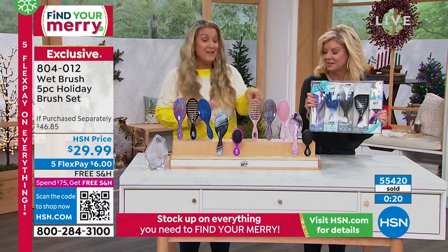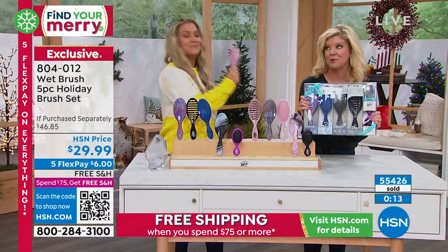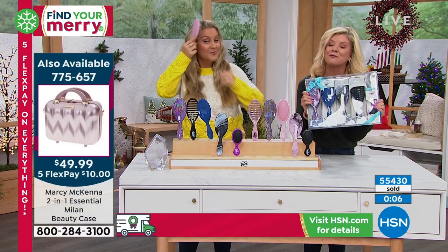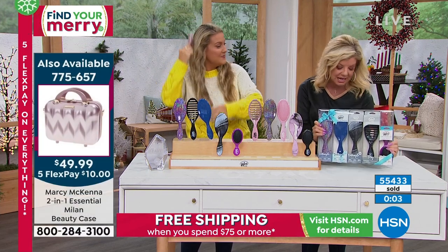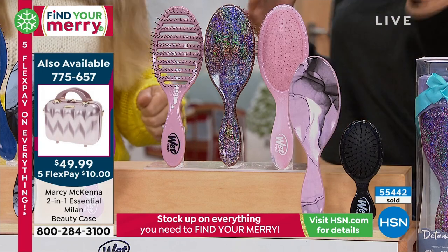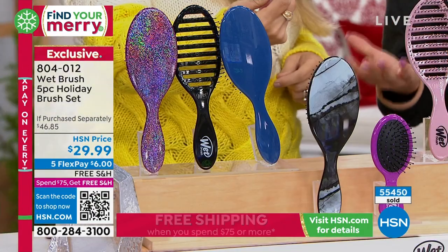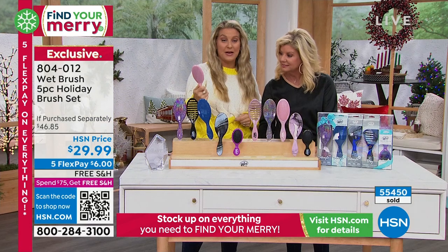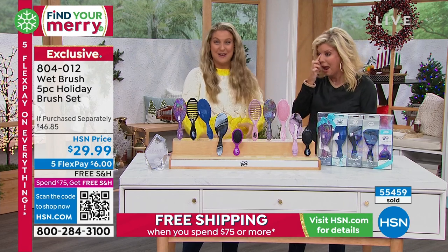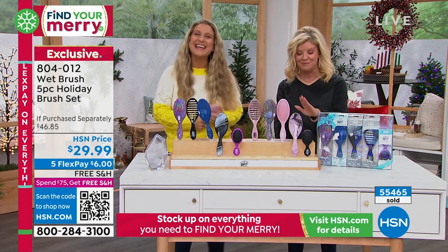If you haven't used this — first of all, I don't know where you've been. But if you put this through your hair the first time, you are never, ever, ever going back to another brush again. You can't. It feels so good. I know we have just a few seconds remaining, we are very, very busy. This is not just for holiday — we've sold hundreds of thousands of Wet Brushes and we will have them all throughout the year. We will not have this value at $6 per brush — I can't stress that enough. And the Flex Pay. Use that express ordering QR code — make sure you secure this tremendous value.